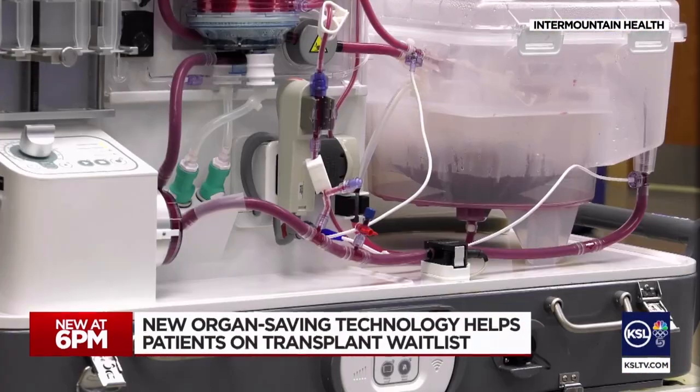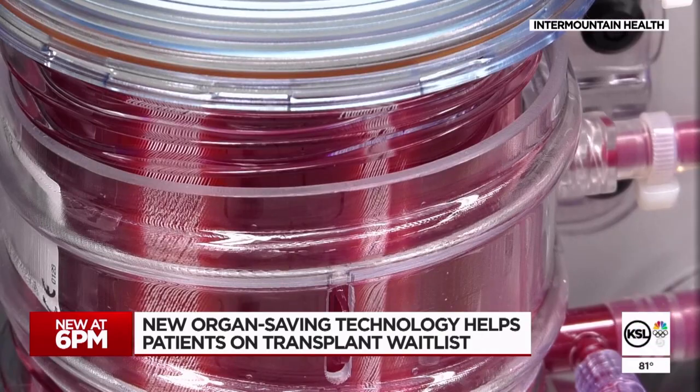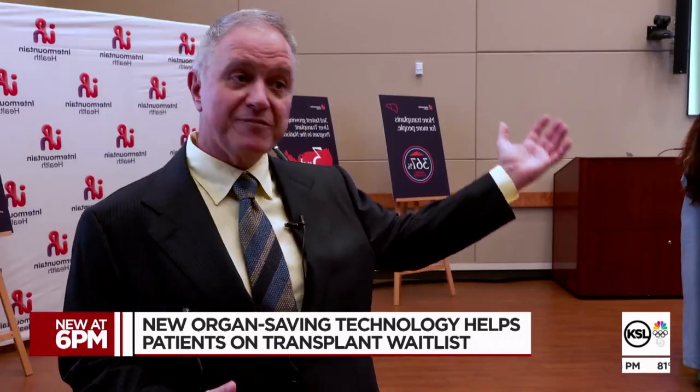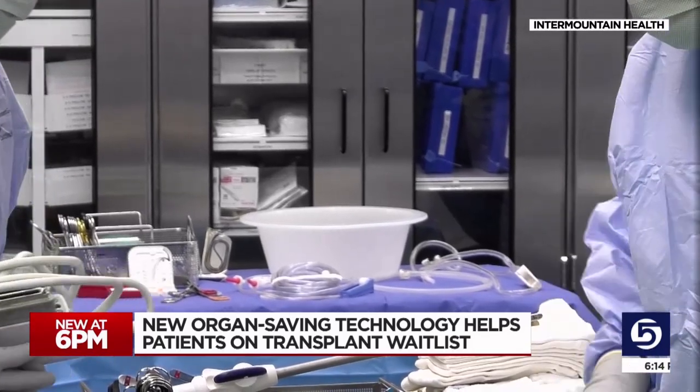"We've used it up to 20 hours." The unit feeds medications, blood, and nutrients to a liver, keeping the organ viable while bringing in a recipient from five or six hours away, or during a complex operation that requires extra time to prepare the patient.